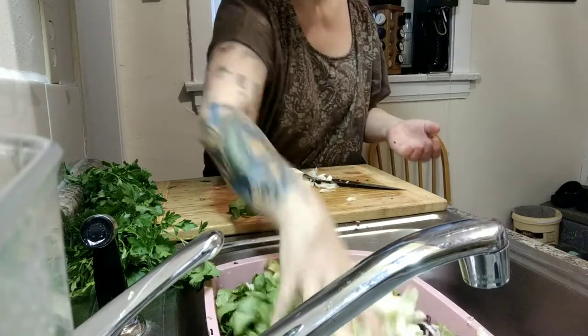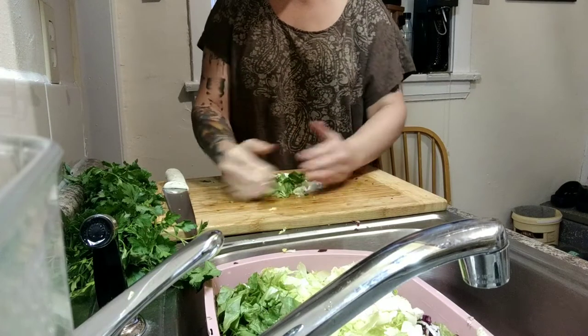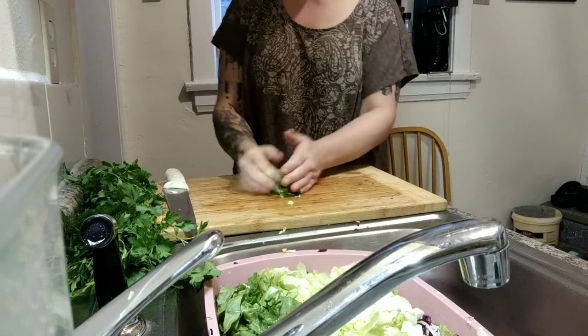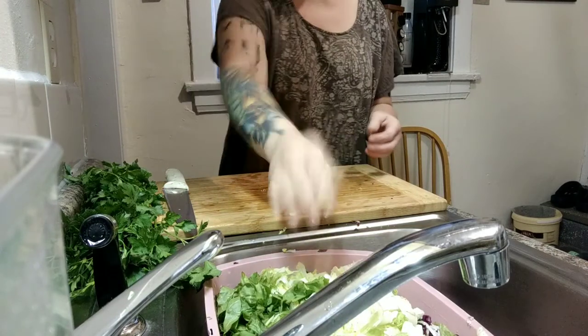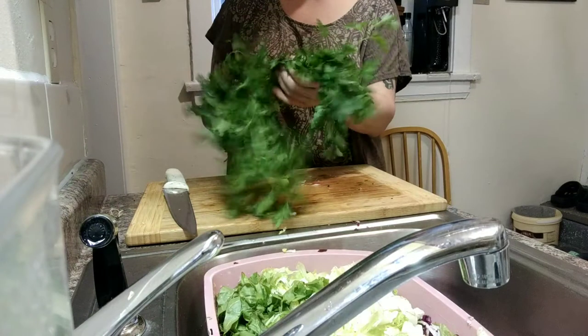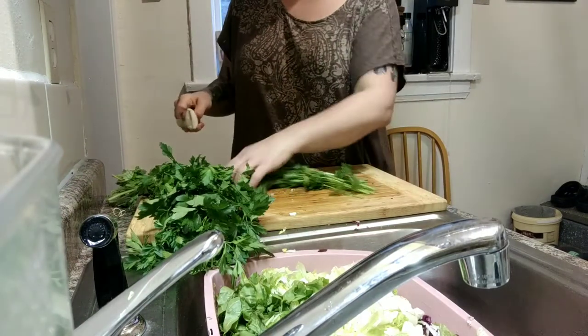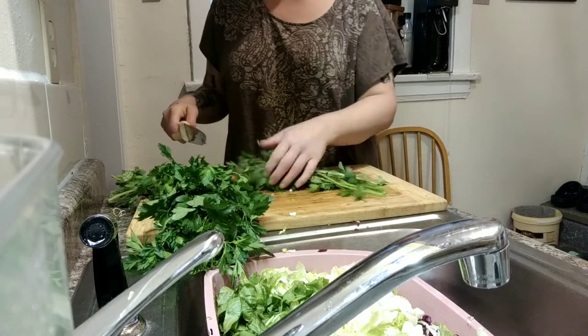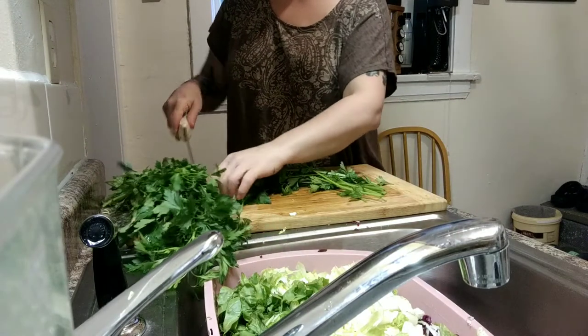These three heads of lettuce and the parsley totaled up to $6. The romaine was $1.89, and this amazing bunch of parsley was 80 cents. Thank you — it's a beautiful bunch of parsley.